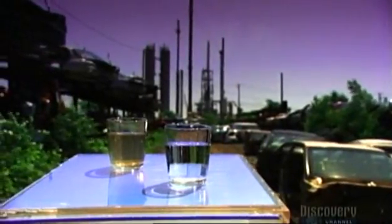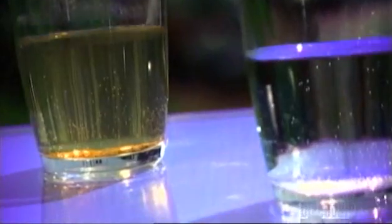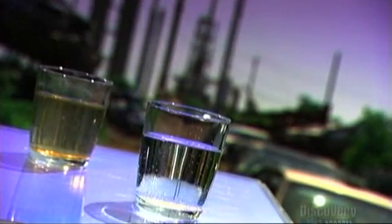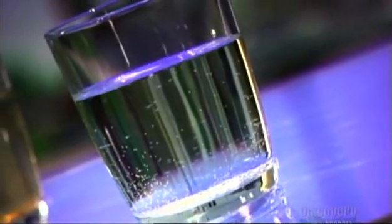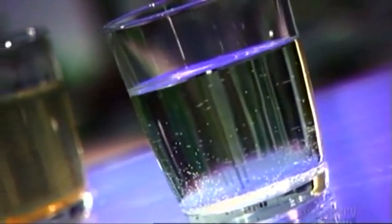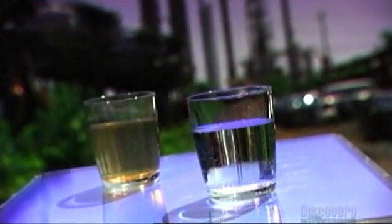Have you ever wondered where all the rainwater goes, or the snow once it melts, or the water in your sink, tub, and toilet after you've used it? This wastewater flows through the underground sewer system to a treatment plant. The plant removes most of the pollutants, then releases the water into a lake or river.